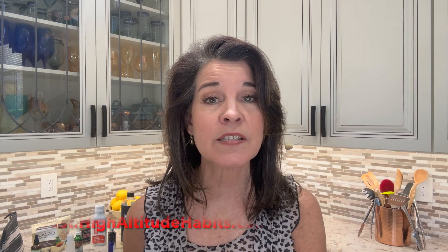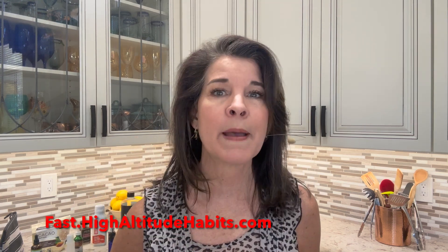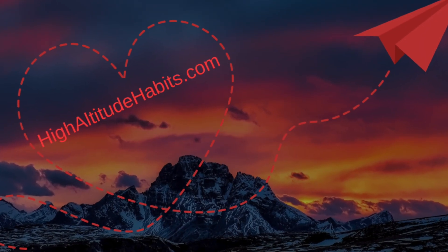I'll be sharing more great meals on my channel on how to travel and stay in peak performance. If you'd like to know more about intermittent fasting, please get my free guide at fast.highaltitudehabits.com. Intermittent fasting is something I've used for many years to avoid jet lag, fuel my body well, shed some extra pounds, and really just enjoy life and eating in a whole new way. I'm Jackie Elmer, Travel Life by a Pilot Wife — please like, subscribe, and leave me a comment. Learn more at highaltitudehabits.com.